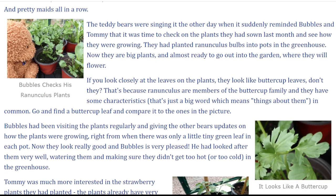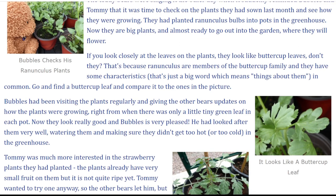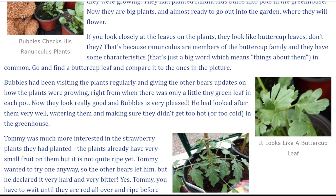If you look closely at the leaves on the plants, they look like buttercup leaves, don't they? That's because ranunculus are members of the buttercup family and they have some characteristics — that's just a big word which means things about them — in common. Go and find a buttercup leaf and compare it to the ones in the picture.